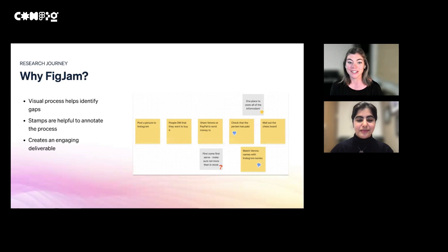So why FigJam for this? In the past, I've had people just tell me what they do and I take notes separately. But there's something about participants seeing it all visually listed out that really helps identify missing steps along the way. We can also use stamps to annotate parts of the process — thumbs up for things that work well, thumbs down for things that work poorly, or for ideas we might have along the way. The FigJam itself creates a really engaging deliverable and illustrates the sometimes very complicated processes that our users have to go through much more vividly and clearly than a paragraph or bulleted list could ever do.